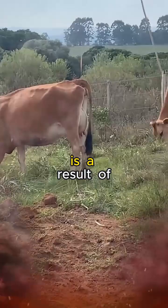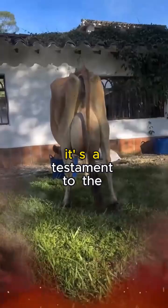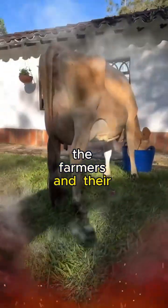This unique composition is a result of the careful breeding and meticulous care that farmers invest in their Jersey herds. It's a testament to the symbiotic relationship between the farmers and their bovine companions.